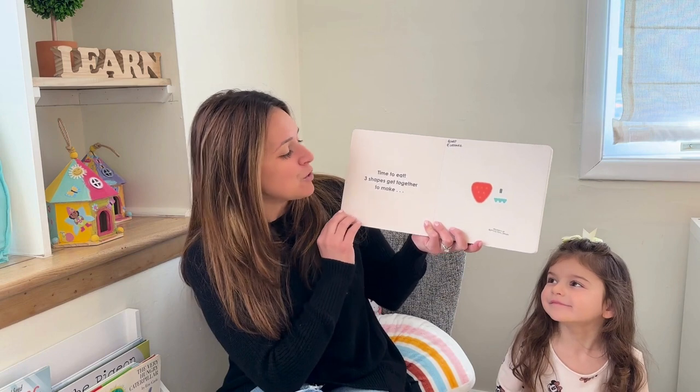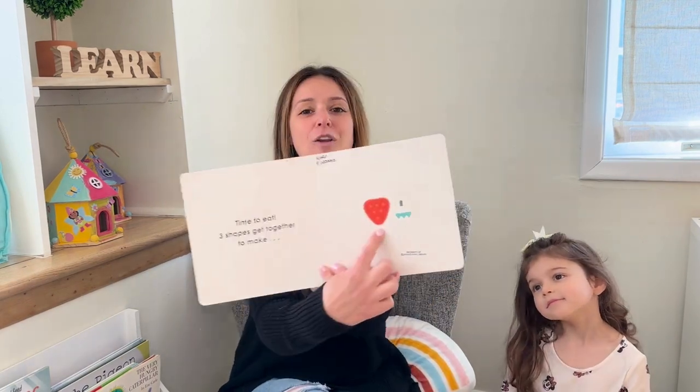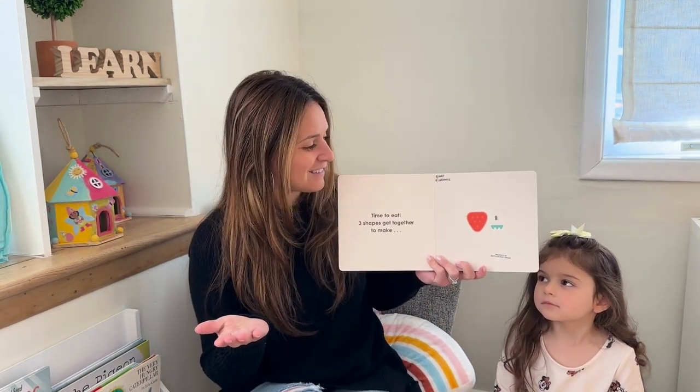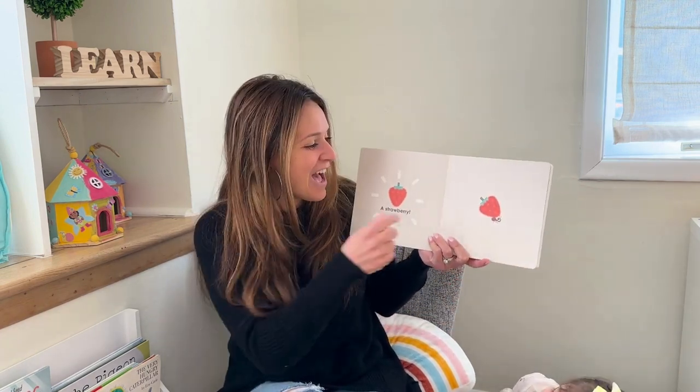Time to eat! Three shapes get together to make something — don't tell them yet, let's look at the picture. Here are three shapes; if we put them together, what do you think it will make? A strawberry! Let's see if we're right — a strawberry! Good job!